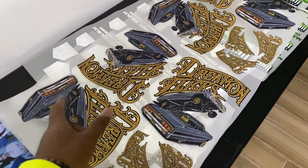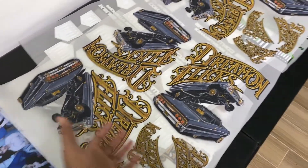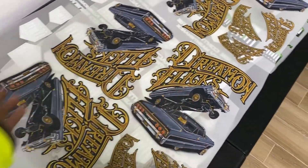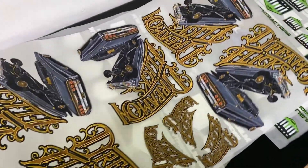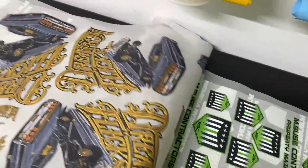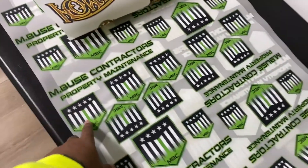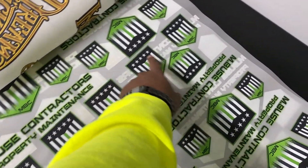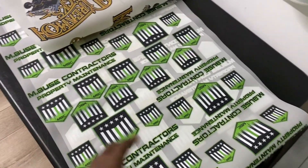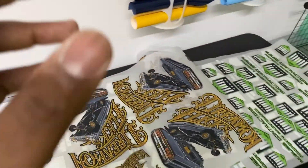These are huge detailed prints that you cannot do with sublimation — chances are the customers don't want it on something 100% polyester or black. You just want to cut and press. Look — he got a whole roll, so this is money, money, money he's making. If you're selling at $10 a logo, whatever your price per logo is, you're really going to make your money back. This load right here is going out.